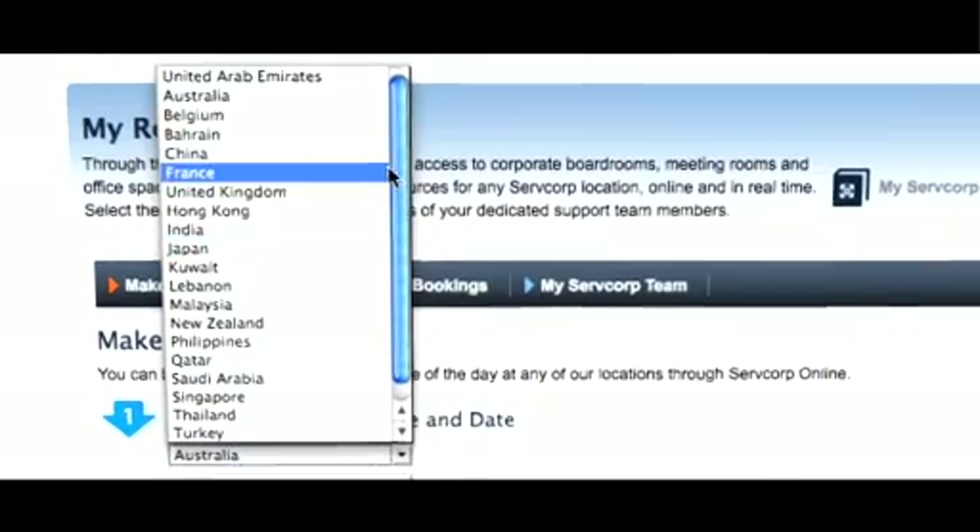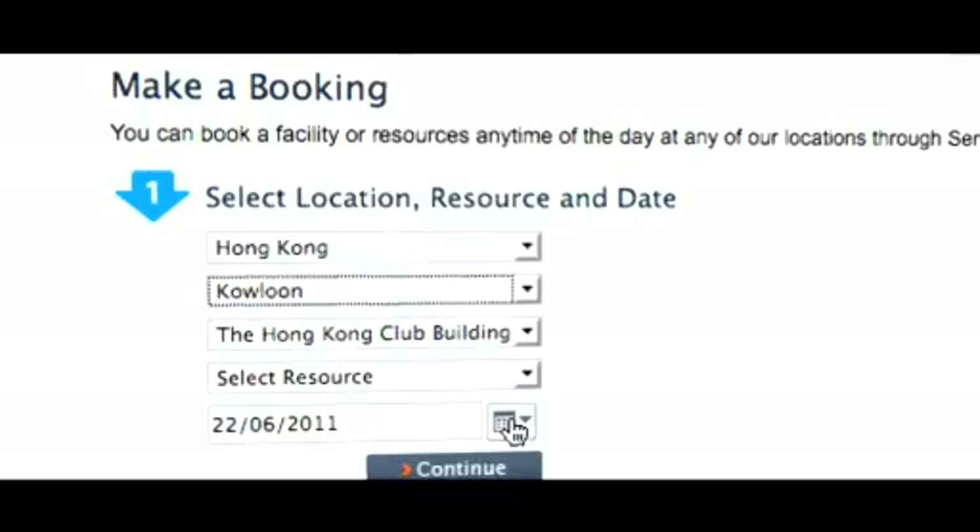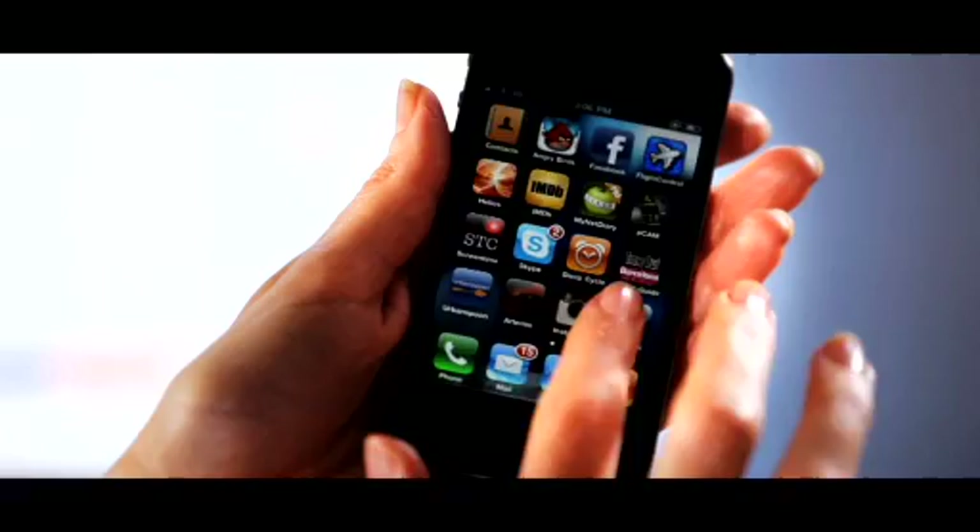Servcorp Online will also give you the ability to start booking facilities instantly. The unique Servcorp provisioning system will immediately configure your account. You can even do this through their free iPhone app.